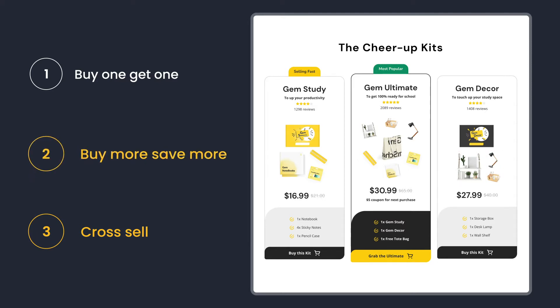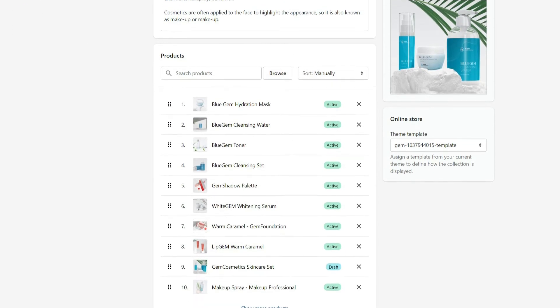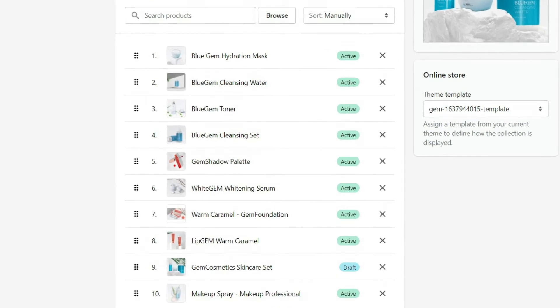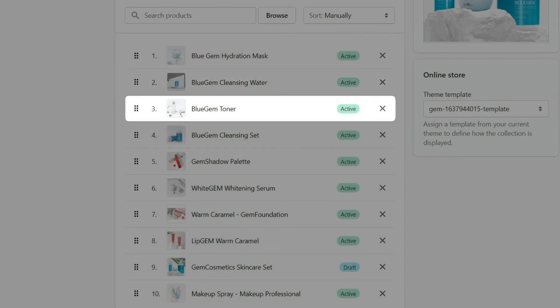Now we're going to create a bundle that combines the last two methods. Before we delve into the details of designing a bundle, we need to build new products made from the original products, which are Blue Gem Hydration Mask, Blue Gem Cleansing Water, and Blue Gem Toner.